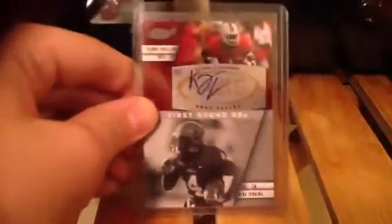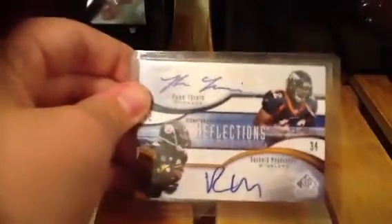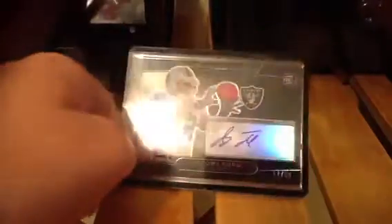Then a Kenny Phillips autograph from Sage Squared. Then a pretty nice dual autograph of Rashard Mendenhall and Ryan Terrain, dual rookie auto numbered out of 50. Then a Jacobi Ford — another good one — autographed out of 99 from Platinum.